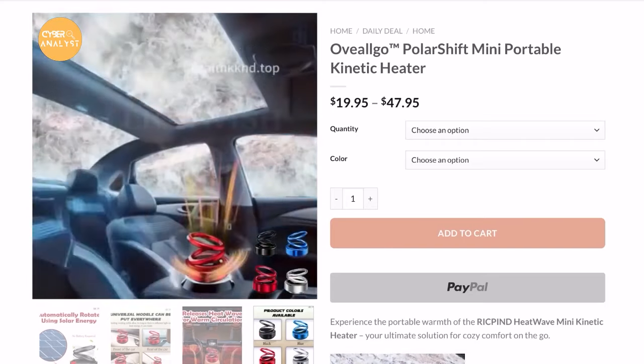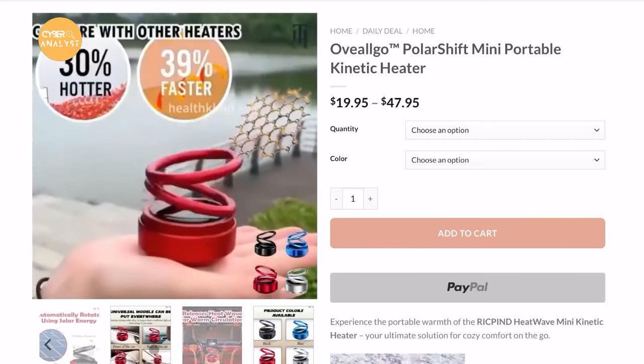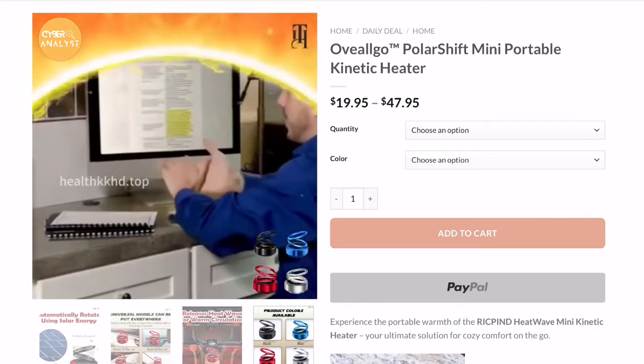So, what exactly is this mini portable kinetic heater? According to its marketing, it claims to be the answer to all your winter woes, promising to keep your car and home free from ice and snow without any hassle.